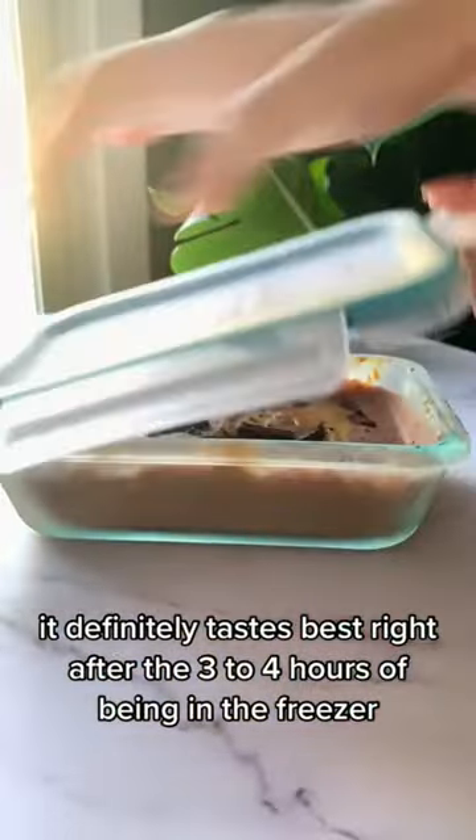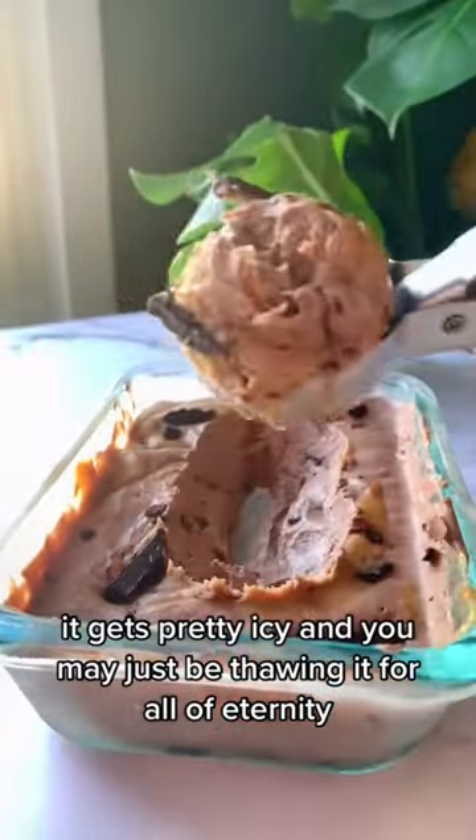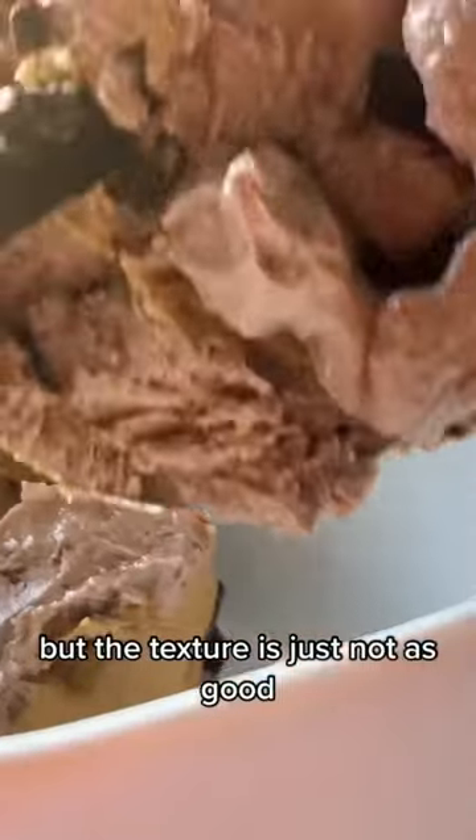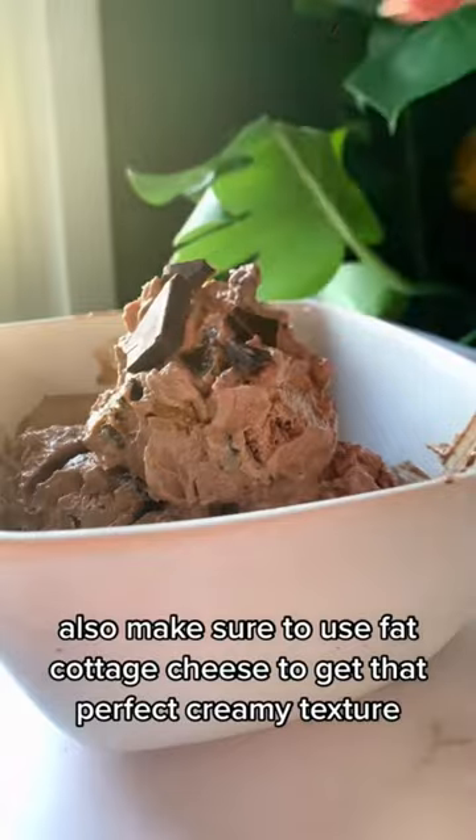A few tips to get it right. It definitely tastes best right after the three to four hours of being in the freezer. After that it gets pretty icy and you may just be thawing it for all of eternity — just kidding, like 30 minutes — but the texture is just not as good. Also make sure to use full fat cottage cheese to get that perfect creamy texture.